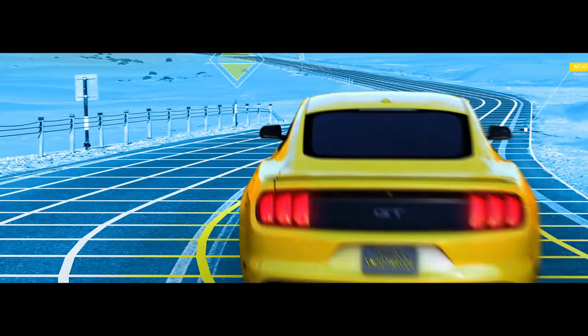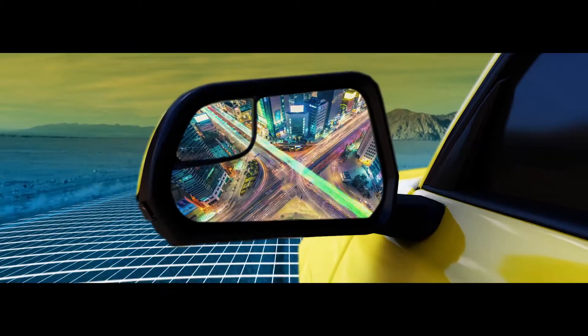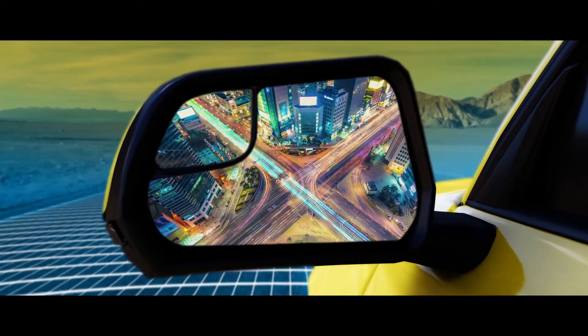Our solutions. Your productivity. That's where the rubber hits the road — and that's where you'll find Smooth Ride, our complete road resurfacing solution.